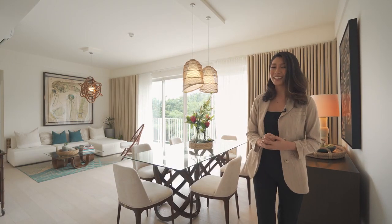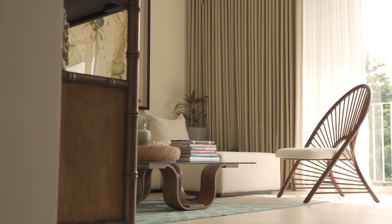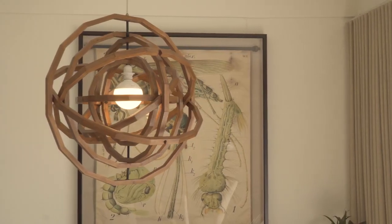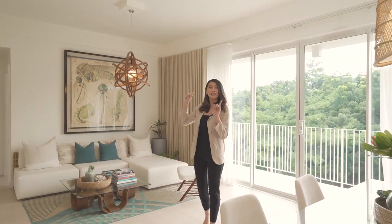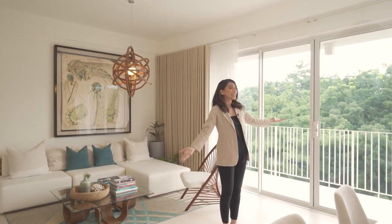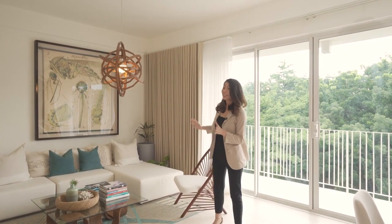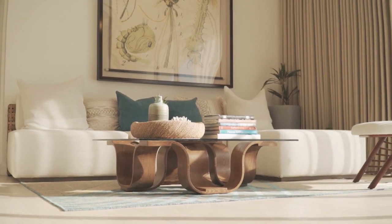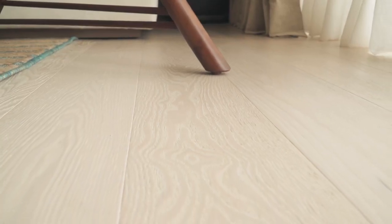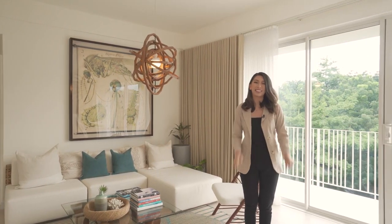I can't wait to show you guys the rest of the place. 32 Sanson also enjoys some of the highest ceilings in condominium spaces. This ceiling is 3 meters high and it definitely adds to the bright and airy experience. This space is meant to be lived in — the engineered hardwood floor is meant to withstand the wear and tear of everyday life, while acoustic insulation absorbs sound for a truly tranquil living experience.